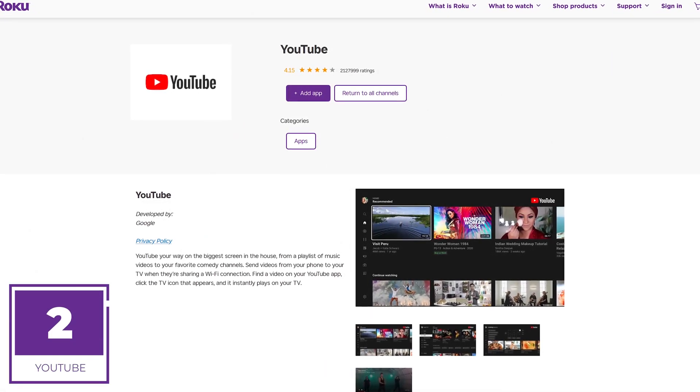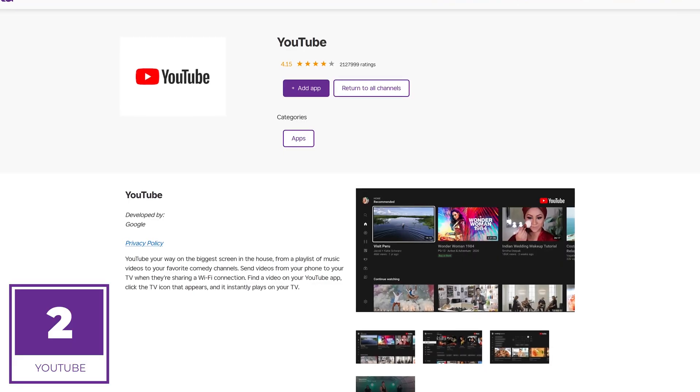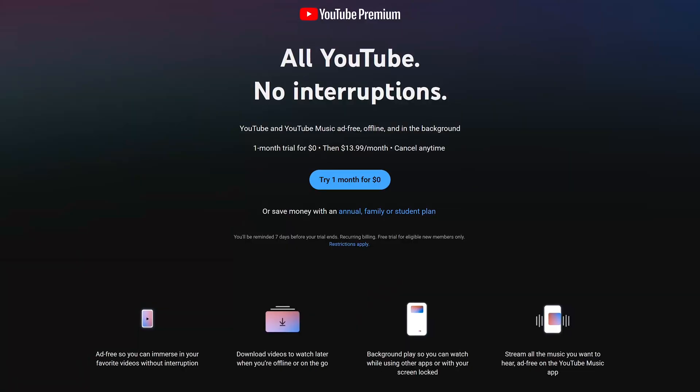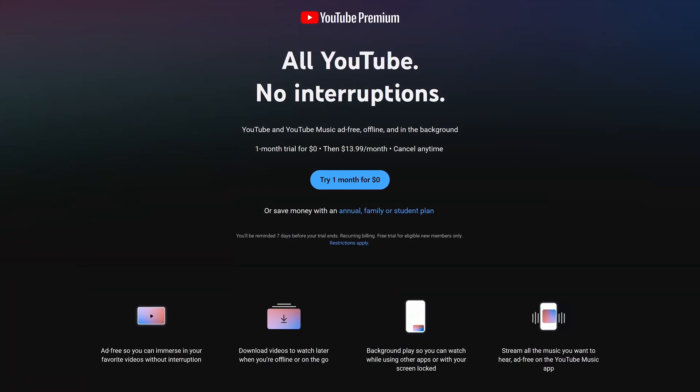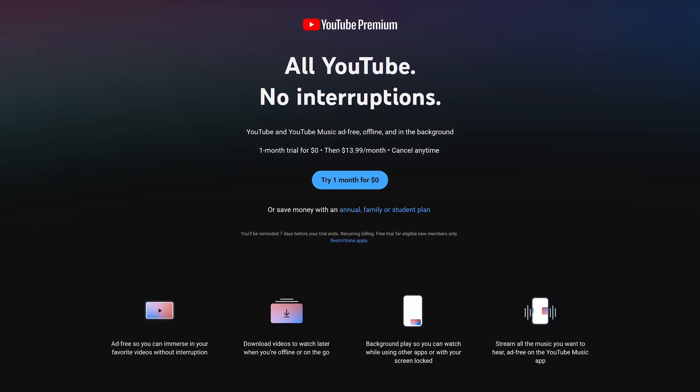In the runner-up spot coming in at number 2 is YouTube. You all know what this is. YouTube is ad-supported, and to eliminate the ads and get other features, YouTube Premium is $13.99 per month.